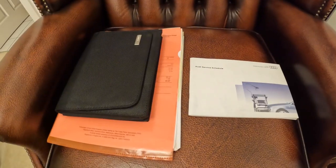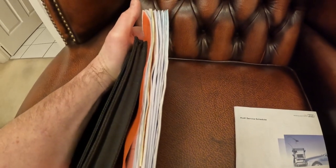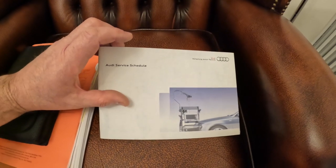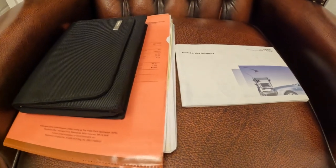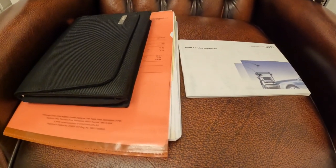This car comes with so much history. I've got so many receipts — look at the thickness of that — all receipts, lots of Audi receipts in there and some independents. The service book is stamped pretty much every year, lots of it Audi, with a few independents. Really good history, and even better, the car has already had its dual mass flywheel and clutch replaced, and also its cam belt and water pump.